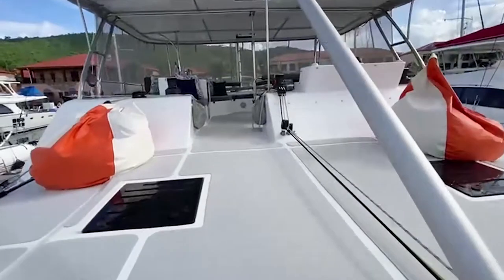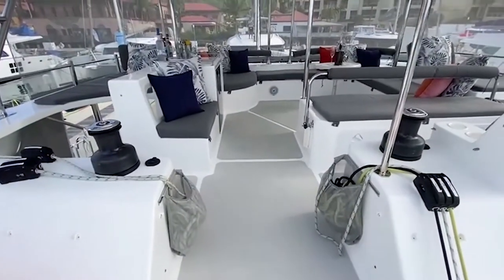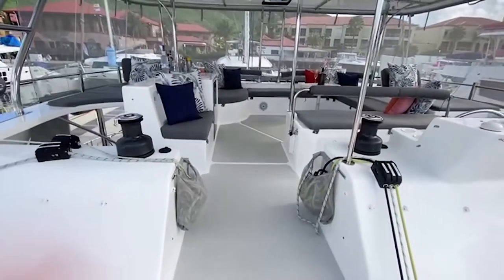We are the first flybridge of its kind to walk out and walk through from the flybridge, so you can take care of any sail and rigging while you're sailing.